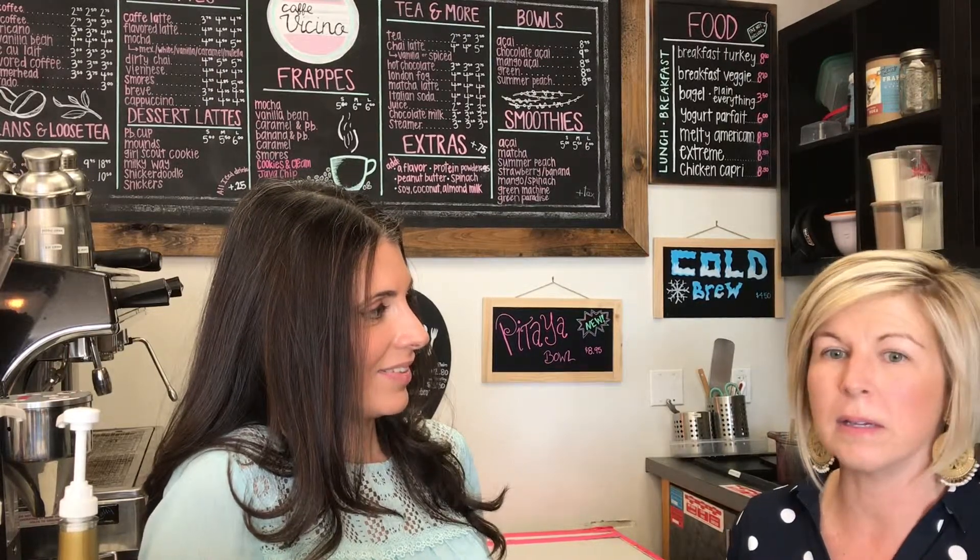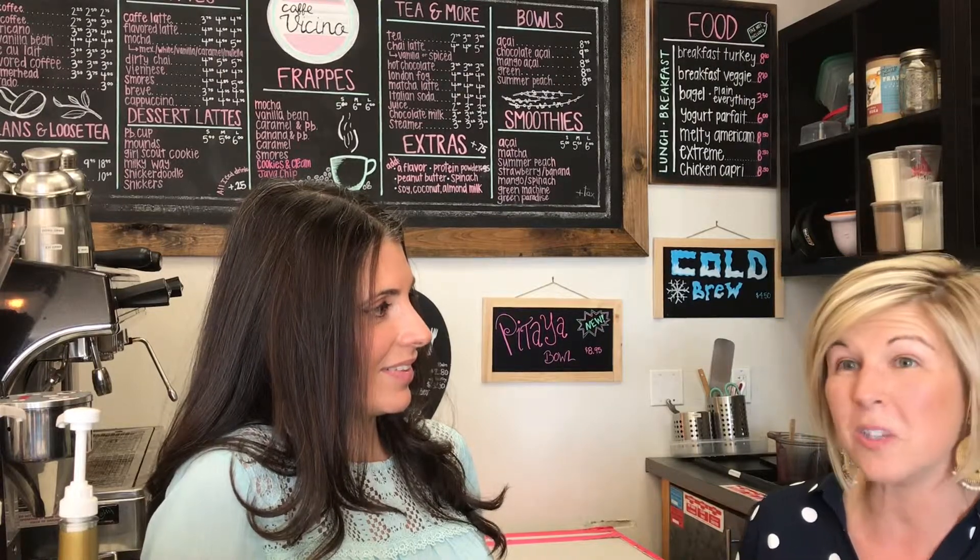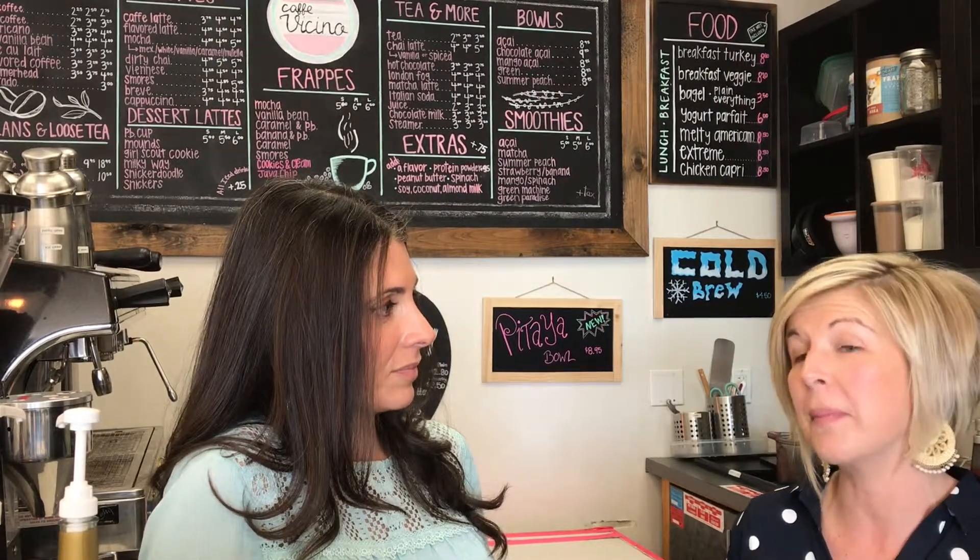We've got frappuccinos, and our acai bowls are very popular. We have three kinds: the regular acai bowl, a chocolate and unsweetened chocolate acai bowl, and a mango acai bowl. We also carry lots of pastries, paninis, and breakfast croissants. Those come from Seb Spanini — he's a French guy who sells his paninis at the farmers market in Little Italy, and he delivers his sandwiches here every day. They're really good, so come check it out.